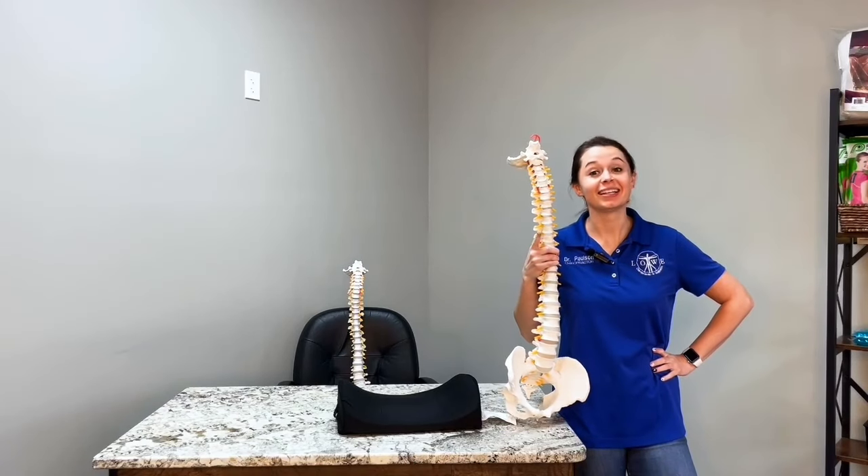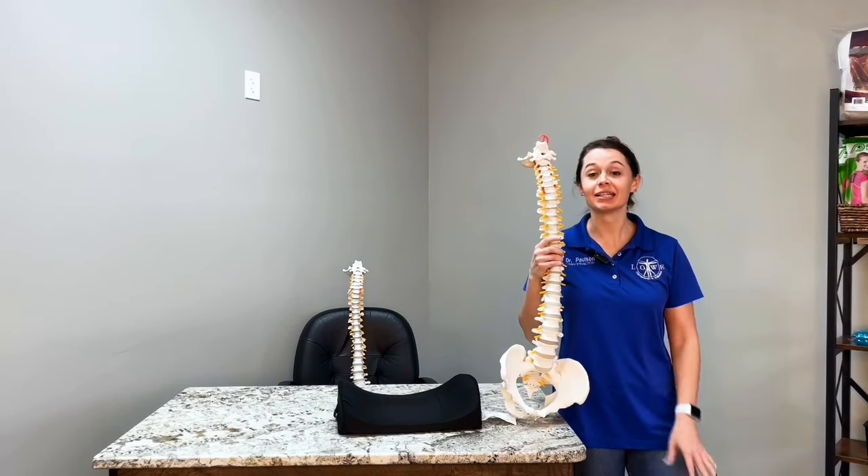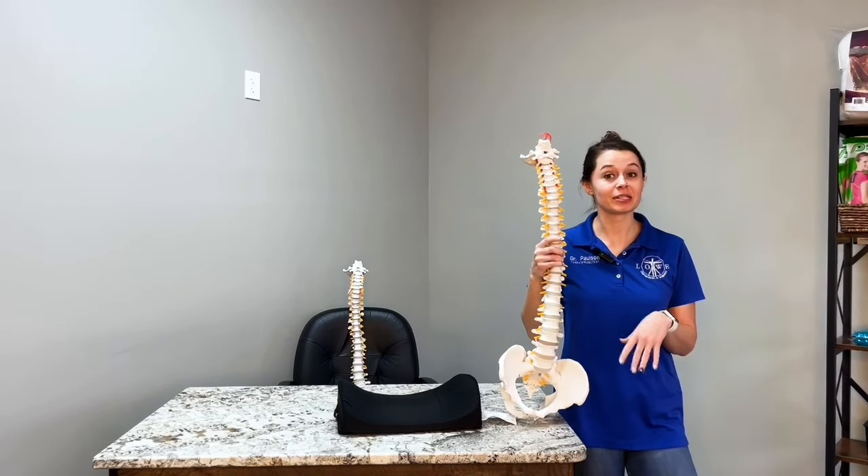I know you sit all day for work and get a lot of little back pain from it too. I completely understand. Dr. Paulson here with Lyle Chiropractic, and I'm here to explain why.